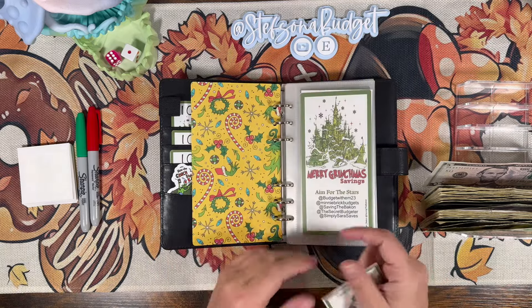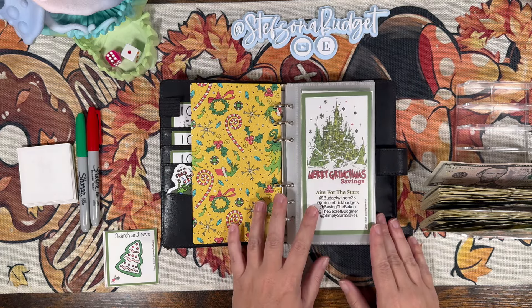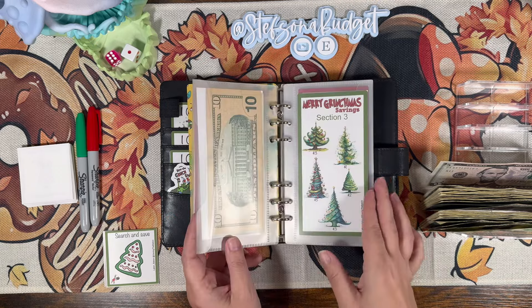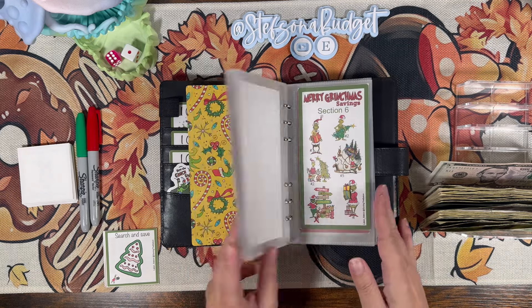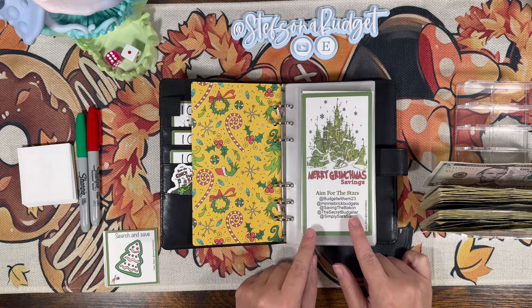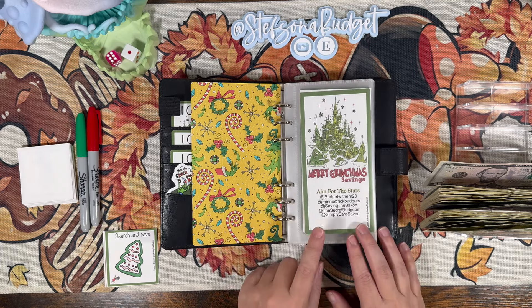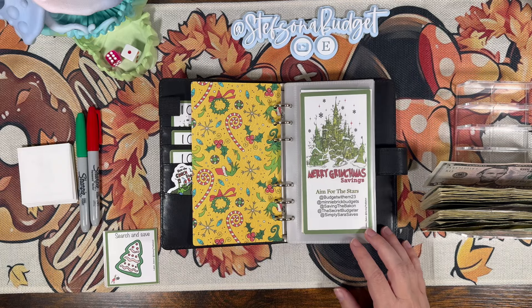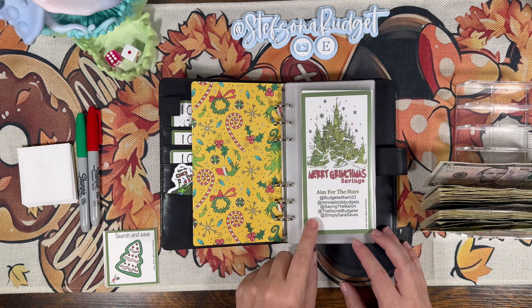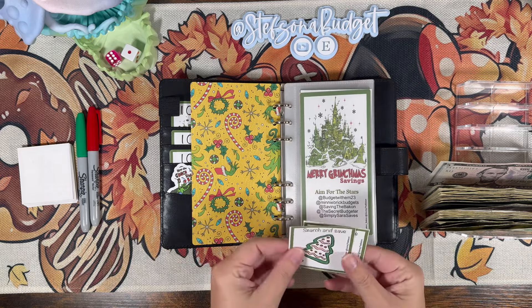So this cute little Merry Grinchmas savings box comes from the Aim for the Stars collab. You can find the box - there's a freebie up to section four or five, and then a second part you can purchase from Lakin over at Saving the Bacon on her Ko-fi. The collab is with Lakin at Saving the Bacon, Budget with M, Budget with M23, Mini Brick Budgets, The Secret Budgeter, and Simply Sarah Saves.